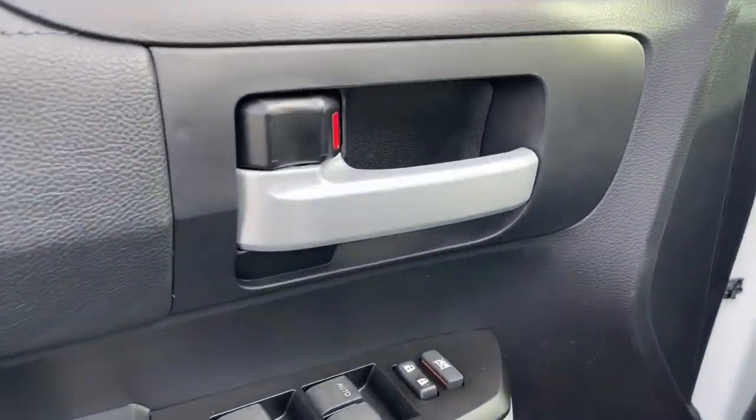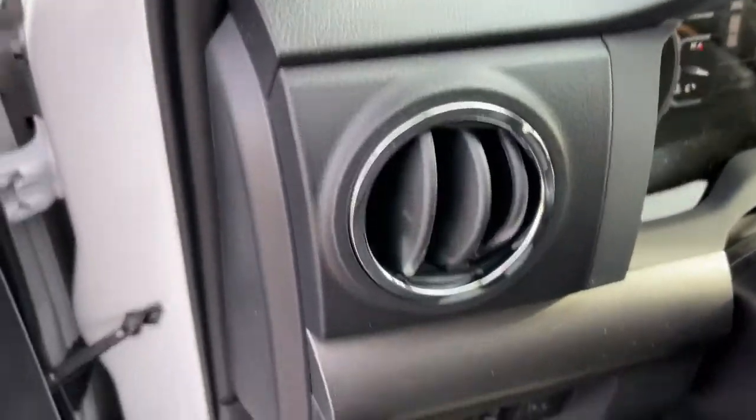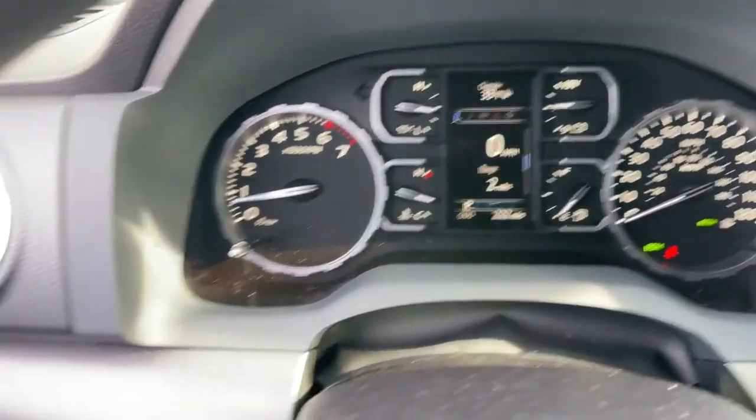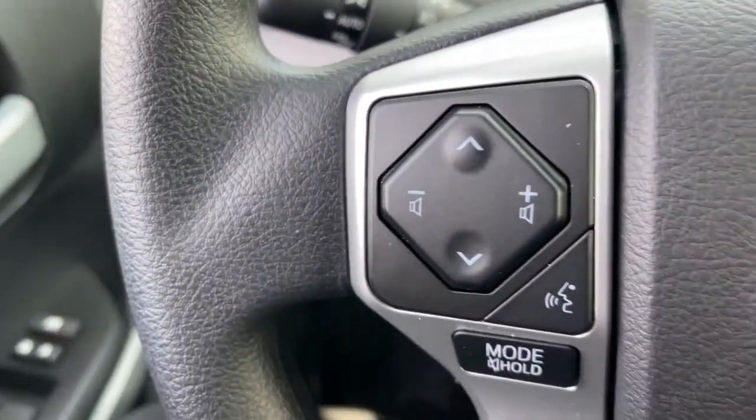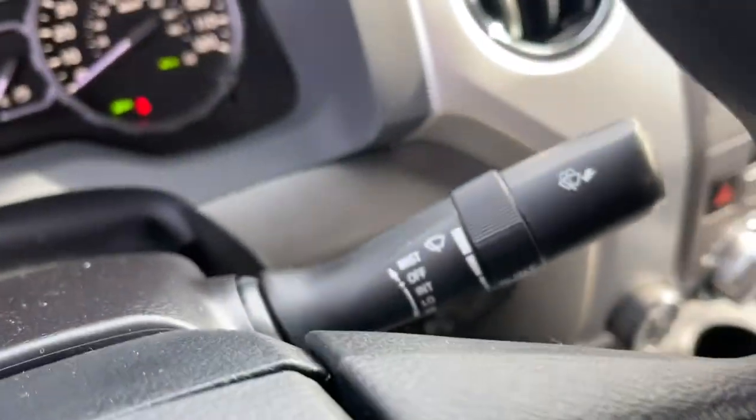The following are some of this vehicle's highlighted options: keyless entry, four-wheel drive, heated mirrors, backup camera, adaptive cruise control, satellite radio, fog lamps, Bluetooth connection, steering wheel audio controls, Wi-Fi hotspot.